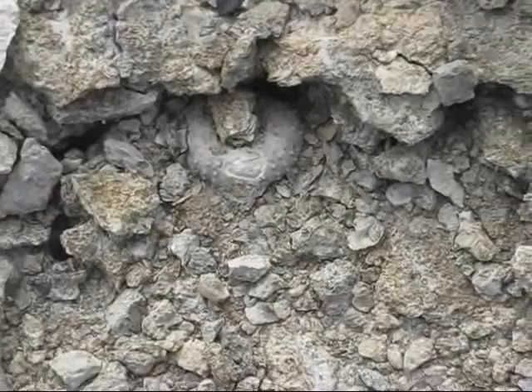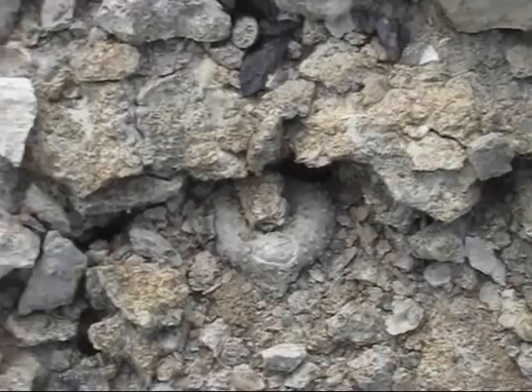I'm thinking this might be Walnut Formation. But anyway, who cares — it's just fun being out here.